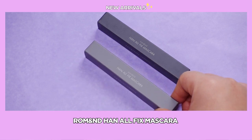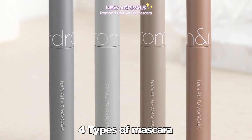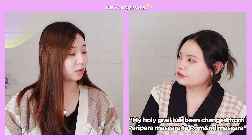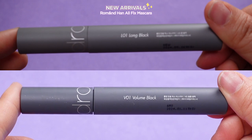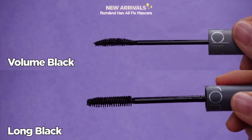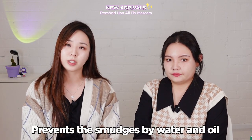The next one is the Han Oil Fix mascara. Roman has released four different types of mascara but at Hi Coco we carry two types: long black and volume black. Long black comes with a slightly arched shaped brush and volume black comes with a flat, fat, straight brush. It is smart-proof and prevents smudges from oil and water.